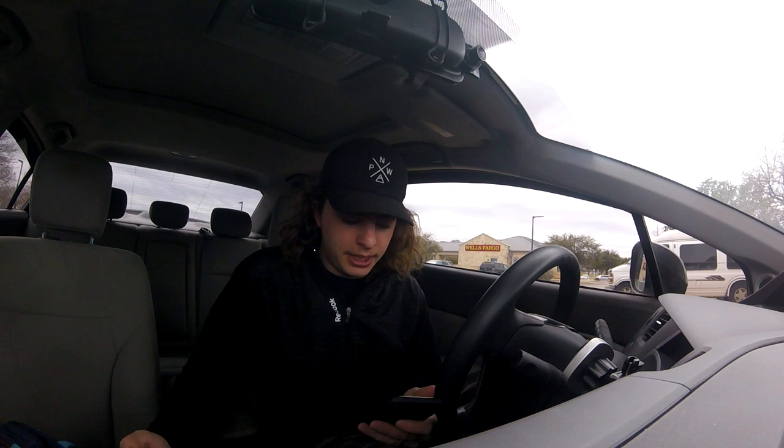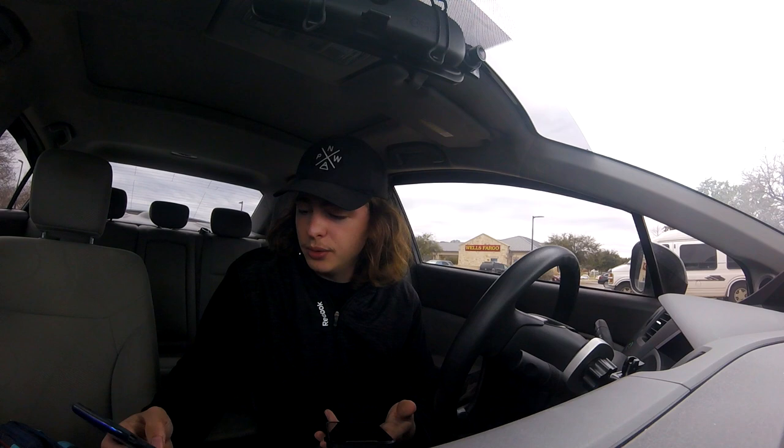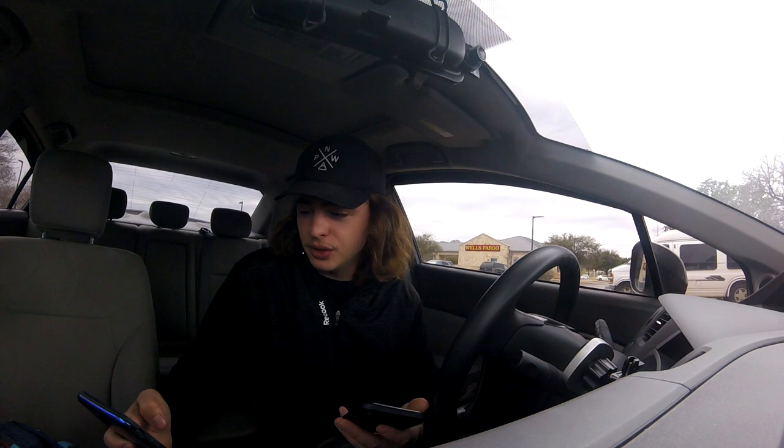Three gallons at $3.50 is $10.50 per day on gas. Times 365 days, that's $3,832.05 per year. Now let's say I went to QuikTrip and paid 20 cents more — $3.70 per gallon times three gallons is $11.10 per day. Times 365, that's $4,051.05. Subtracting what we would have paid at Costco, we save $219.